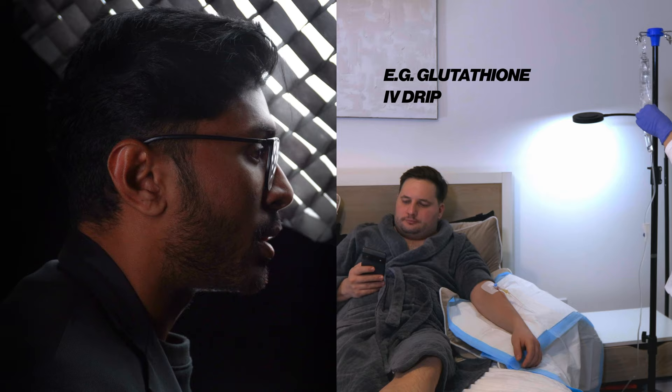If you do want to do something extra, you can look at something like an IV drip with glutathione to help the brightening process. It's a very powerful antioxidant used to inhibit pigment production, just like hydroquinone.